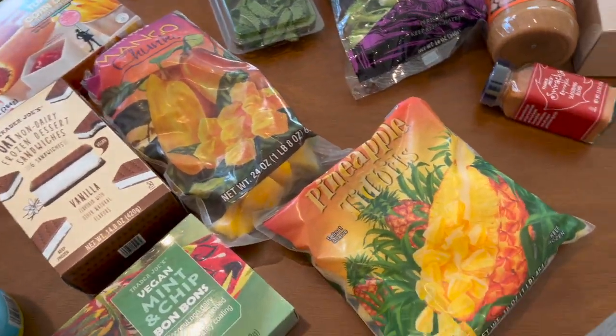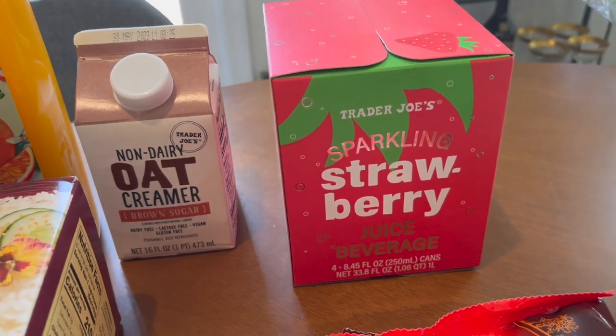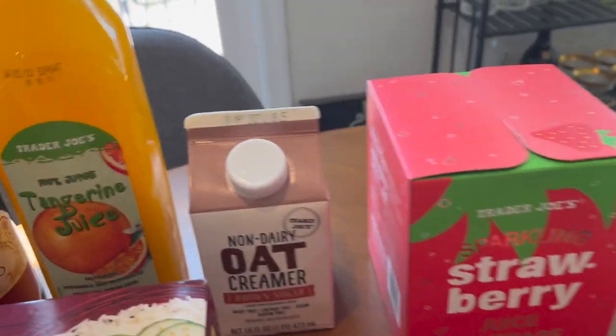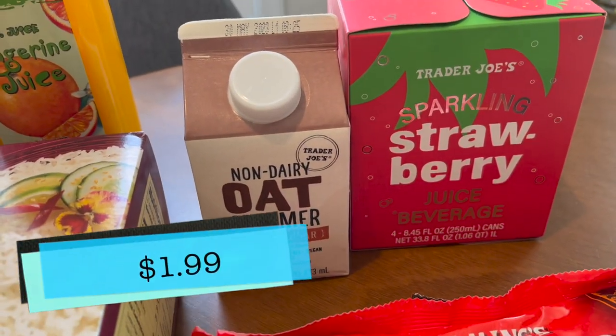Moving on to beverages — I got some sparkling strawberry juice because it is delicious. Have you tried it yet? You should! I picked up the oat non-dairy creamer with brown sugar.